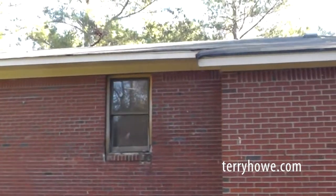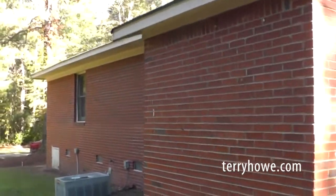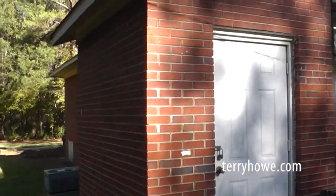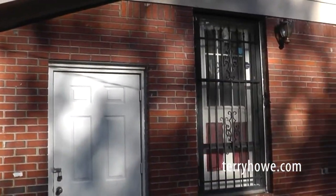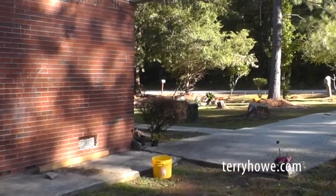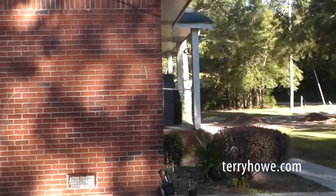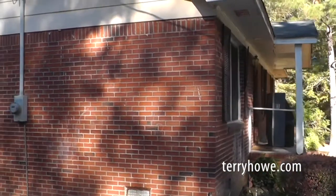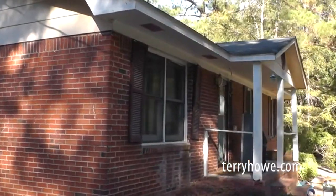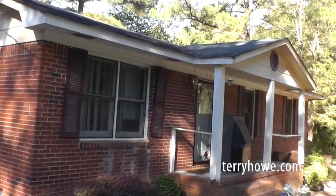Not a bad house — I've seen a lot worse. Got a little storage room here on the back, and this is your side door. Concrete driveway. Nice little front yard. This is kind of down at the end of the street, so it's a lot quieter here than maybe up at the beginning of the street.